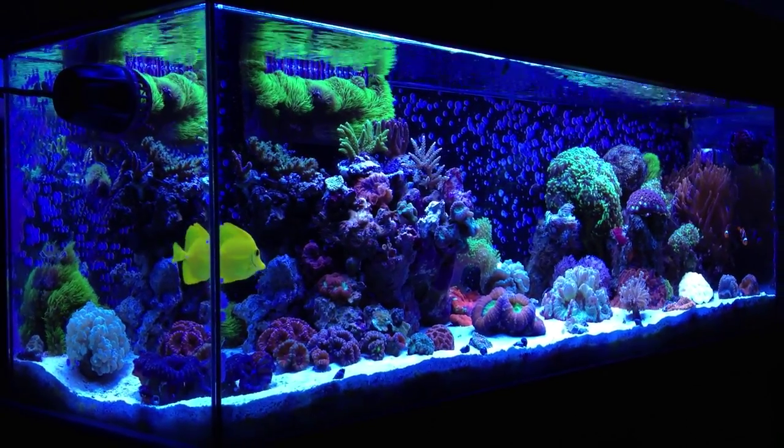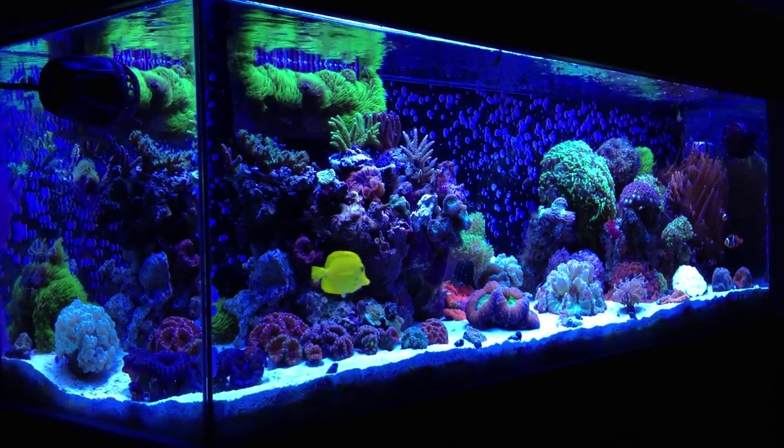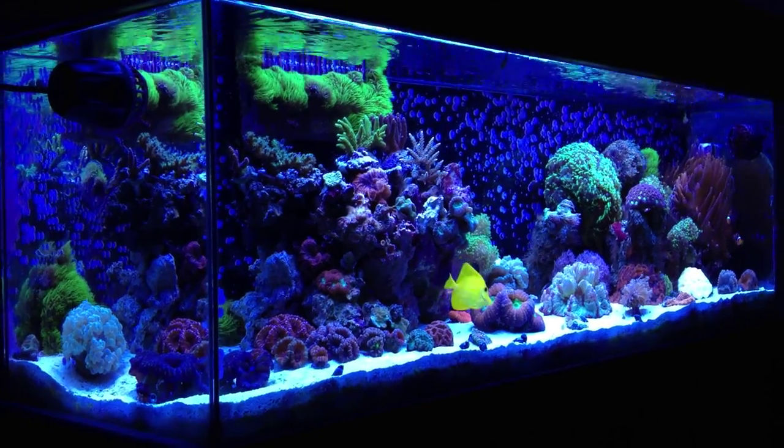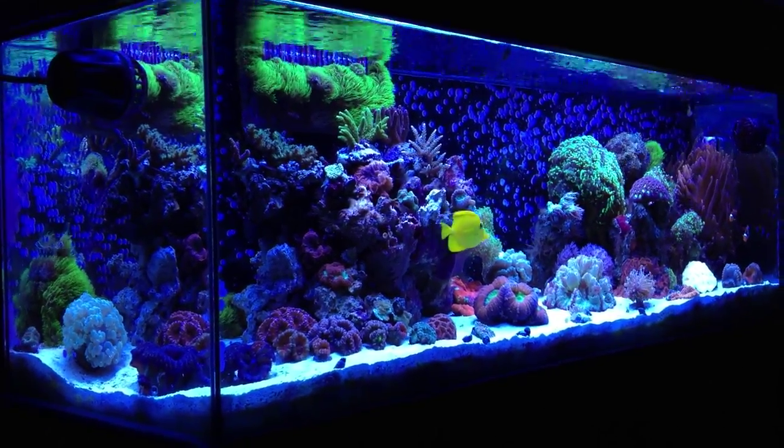All the corals are just healthy and happy. I'll go ahead and zoom in and give you a close-up on some of them. Going to do a quick run-through and try to keep this video as short as possible for you guys. Enjoy.